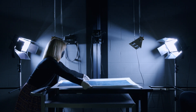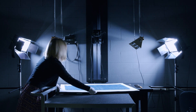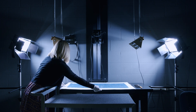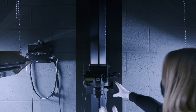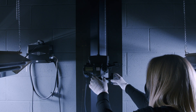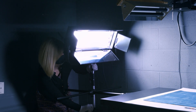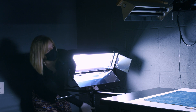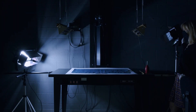Along with visual examination and written reports, conservators take images to document a photograph's condition and the results of conservation treatment. These images are important because they clearly illustrate our written descriptions and any changes made during treatment, which is an essential ethical practice. In the lab's documentation room, we use a copy stand and studio lights to take a variety of images before, during, and after conservation treatment.